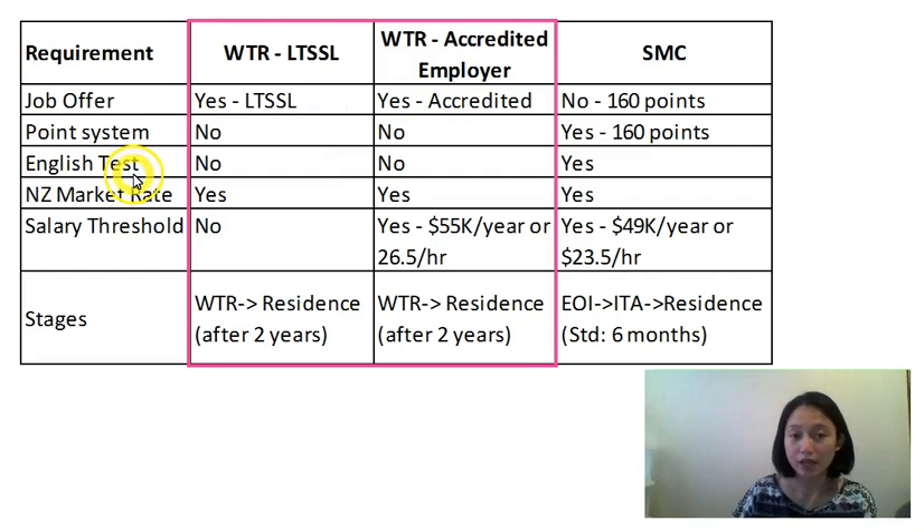Do you need an English exam for work-to-residence? No, there's no requirement for that. Do you need to meet the New Zealand salary market rate? Yes — similar to the essential skills work visa, you need to meet the market rate. Whatever wage or salary is being paid to New Zealanders or locals must be the same as what you will be offered as a migrant. Is there a salary threshold aside from the market rate? For the LTSSL, no, there's none. However, for the accredited employer, you need $55,000 NZD per year or $26.50 per hour.